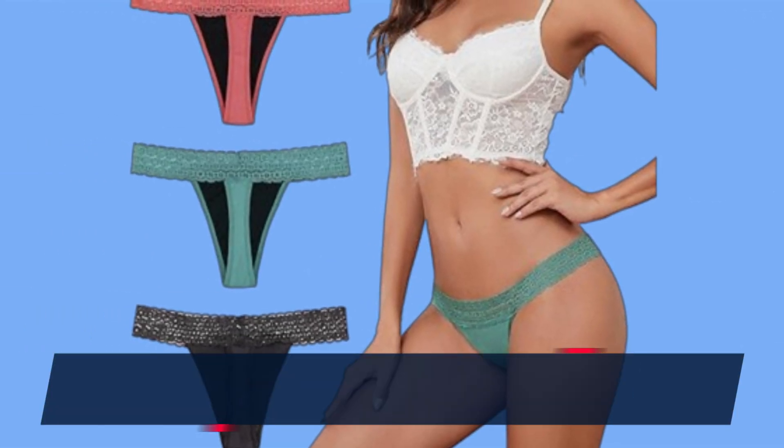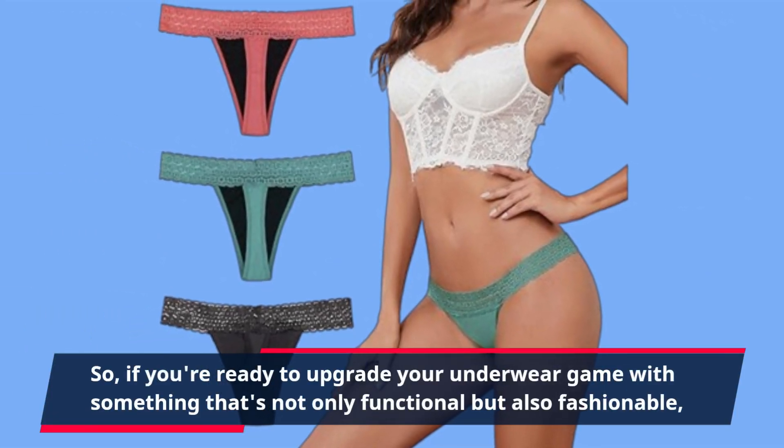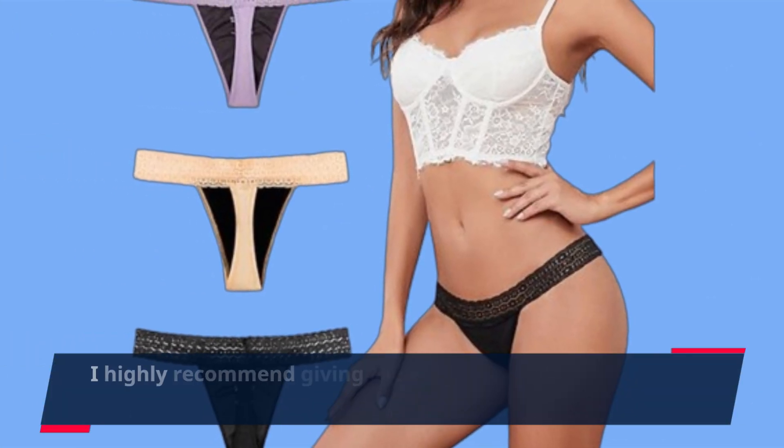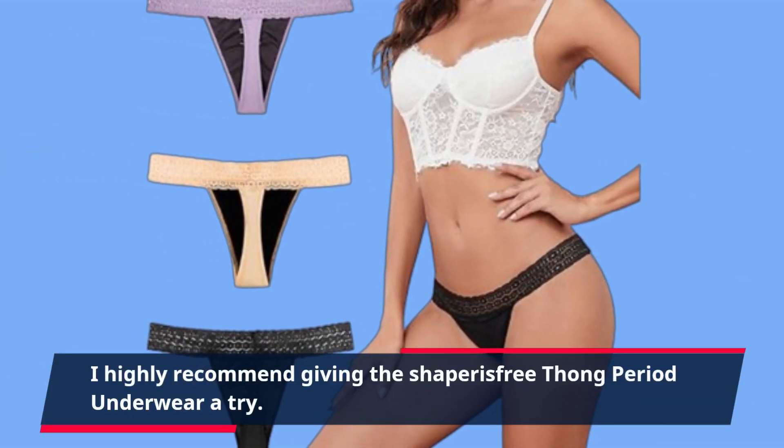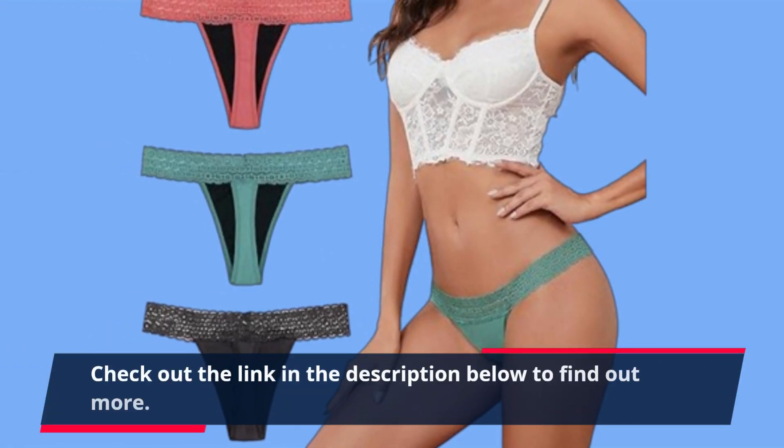So, if you're ready to upgrade your underwear game with something that's not only functional but also fashionable, I highly recommend giving the Shaper is Free Thong Period Underwear a try. Check out the link in the description below to find out more.